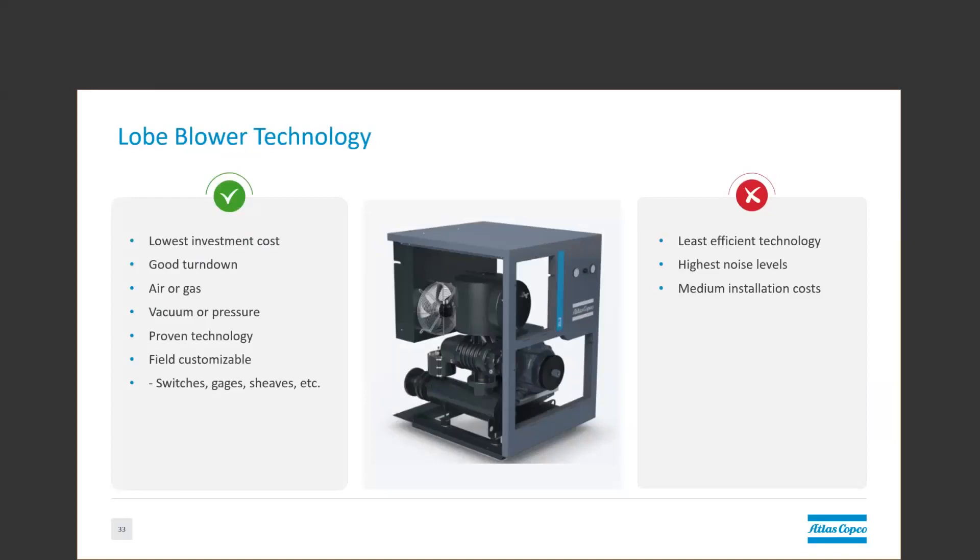It also has good turndown, generally 15% or more, and it can do air or gas in vacuum or pressure applications. Some of these blowers from certain manufacturers are field customizable. You can install switches, gauges in the discharge or intake piping, and you can replace sheaves or pulleys to alter the blower's operating characteristics after it's been installed. However, the drawbacks of this technology are that it is the least efficient technology that we're discussing today. It also has, by far, the highest noise levels.